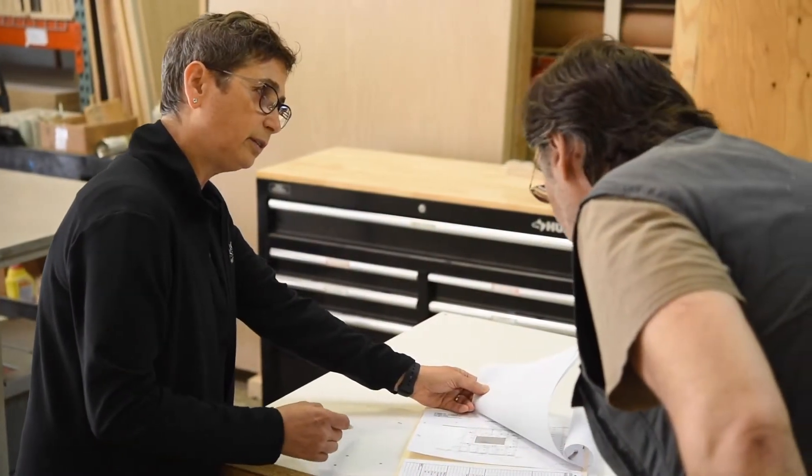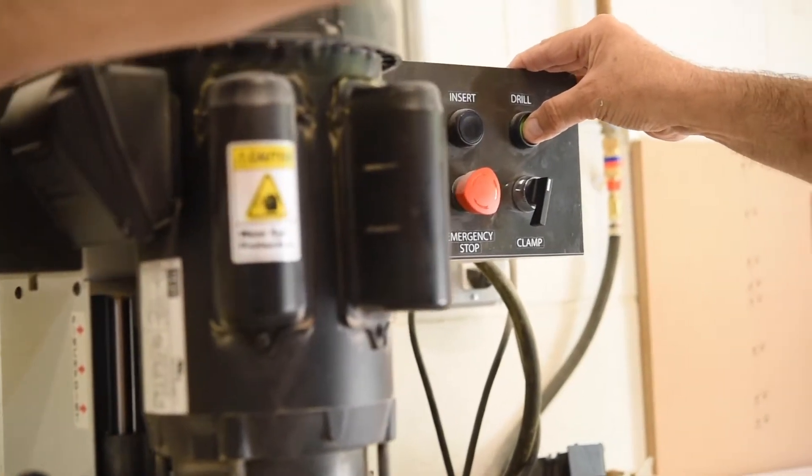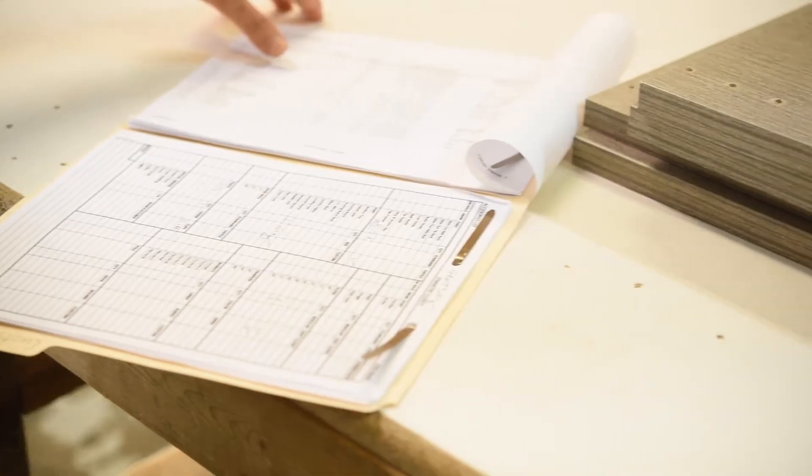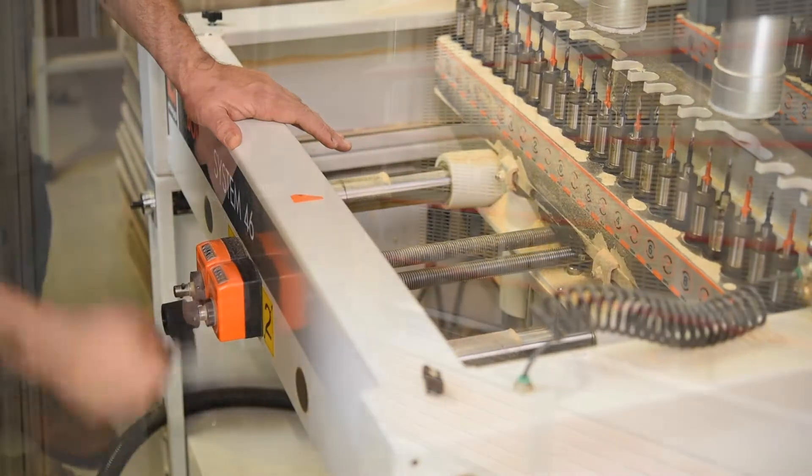Whatever it is you're dreaming of, we can build it. At Symmetry Closets, craftsmanship and attention to detail is always important. All of our projects are professionally planned by one of our designers, and we fabricate all projects right here in Long Island. Remember, big dreams do live in small spaces.